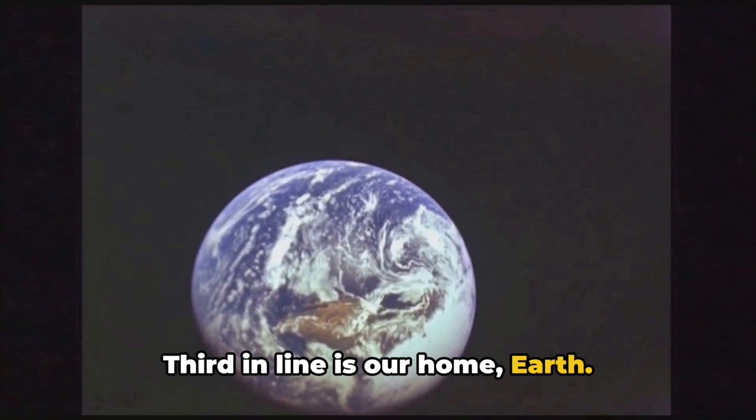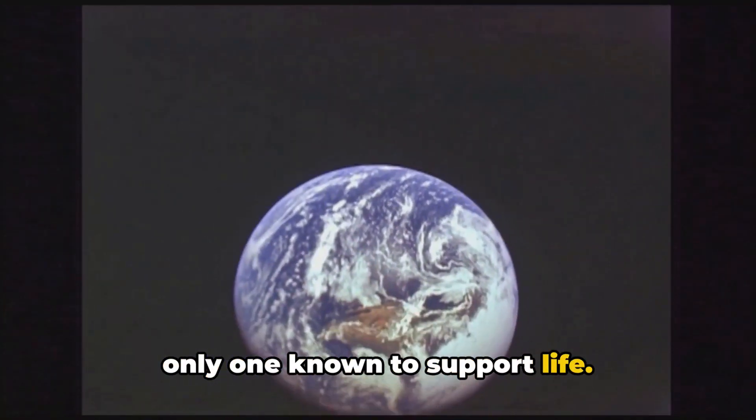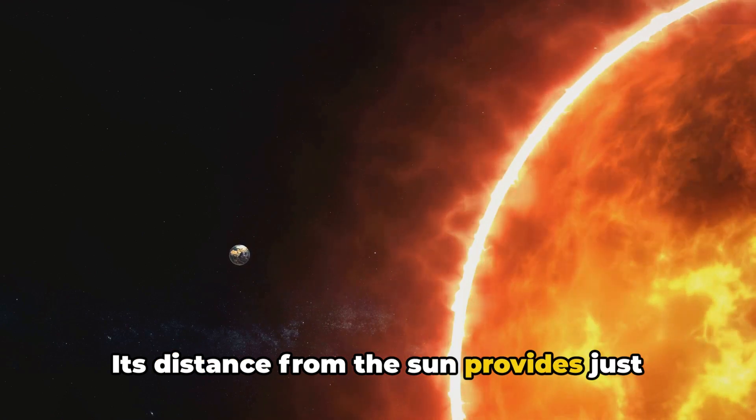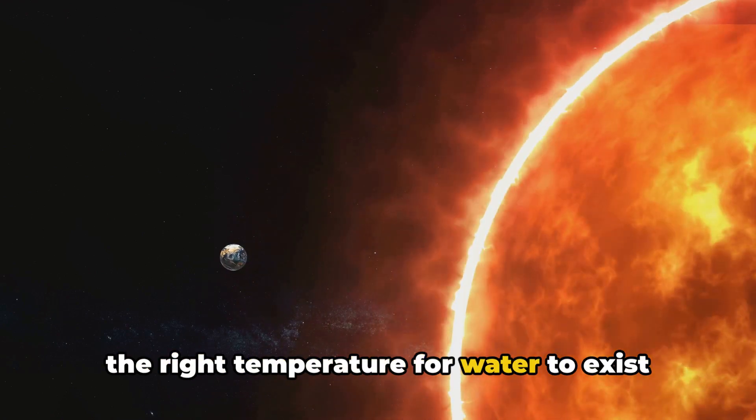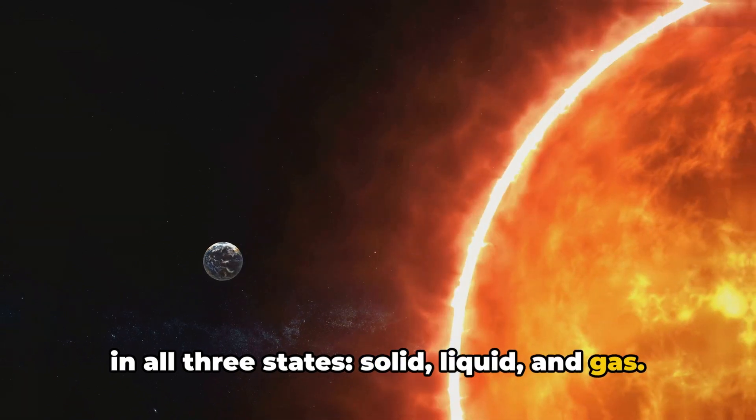Third in line is our home, Earth. Unique among the planets, Earth is the only one known to support life. Its distance from the Sun provides just the right temperature for water to exist in all three states — solid, liquid, and gas.